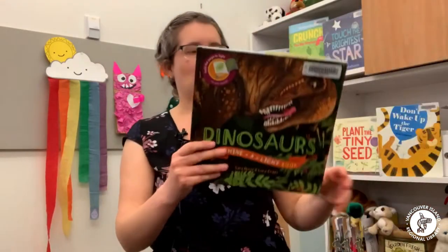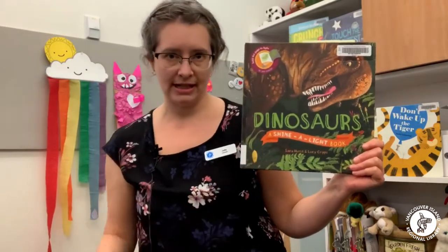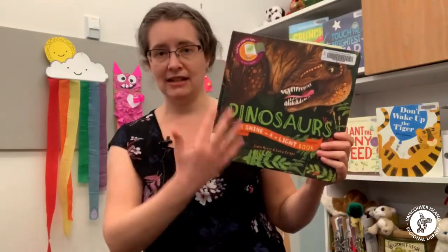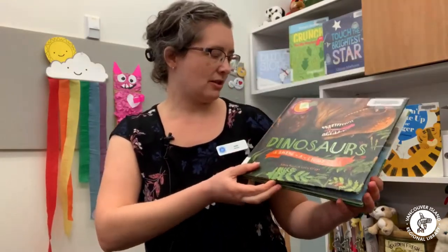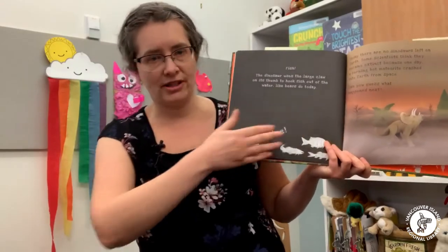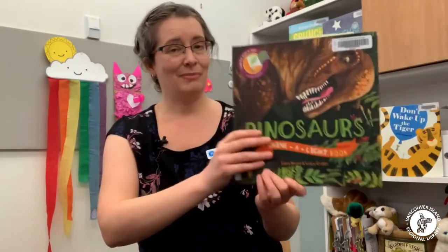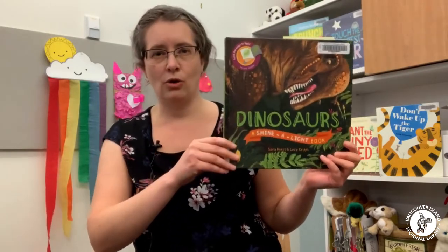Next up we have one with an interesting concept. This one is called Dinosaurs by Sarah Hurst and Lucy Crisps. It's a 'Shine a Light' book, and the library has about 13 books in this series. The interesting thing about these books is that in order to read them you need a flashlight, because there are things hidden on each page that will only show up if you shine your flashlight on it. Each of the books is non-fiction, so there are lots of facts about different topics. This one is all about dinosaurs — lots of facts while also having fun spotting what's hidden in each picture. There are also ones on the human body, going to the hospital, going to the library, and a whole bunch of different topics.